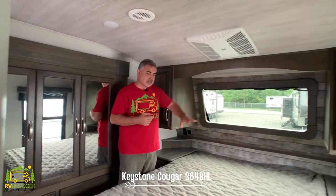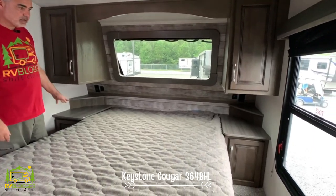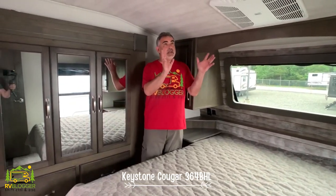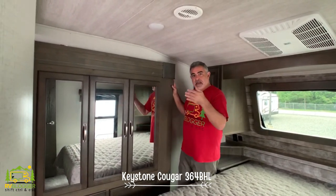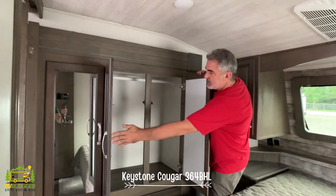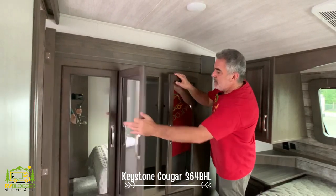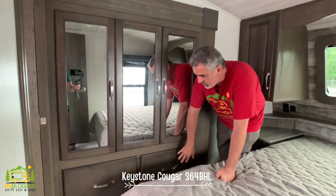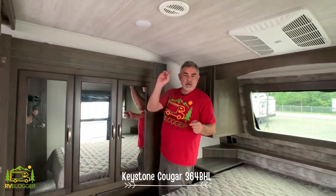Here in the master bedroom there's a queen-sized bed with a storage cabinet above and a nightstand below on each side — good-sized nightstands that many people love. It has its own air conditioner, which is great for comfort. The rest of the slide-out that started in the bathroom continues into the bedroom, giving really nice wardrobe storage — three doors with a bar up top and two deep pull-out drawers below.